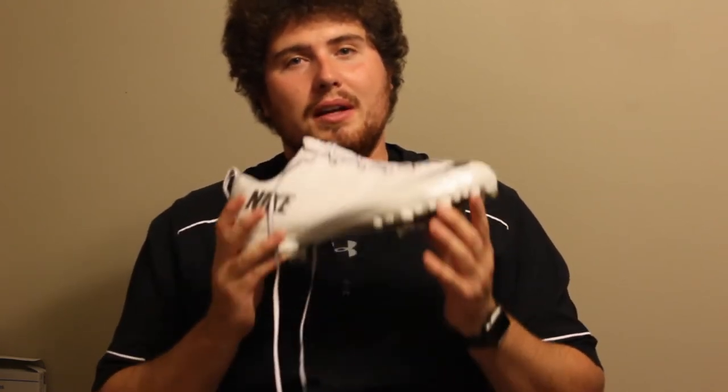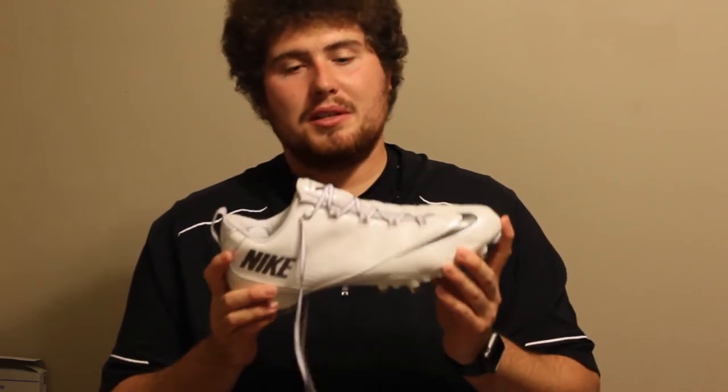Probably molded cleats would be the best — something lightweight that allows you to change directions very fast, speed up, slow down. You want to look for something low-cut just based on the position, to cut out weight on the cleats.